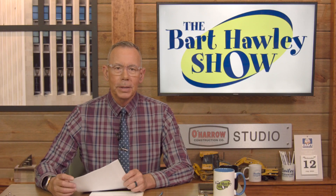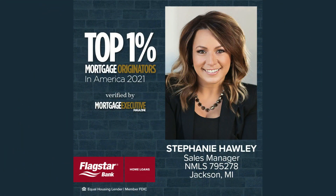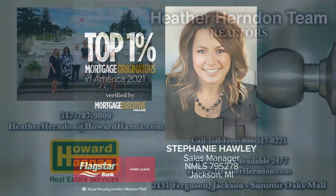Today, sponsored by the Mortgage Department at Flagstar Bank. The team is growing to meet you at your convenience, at any of their offices — more than a dozen around town — and they'd be happy to meet at the property you're interested in. And perhaps today you'll be interested in what Heather Herndon is offering.